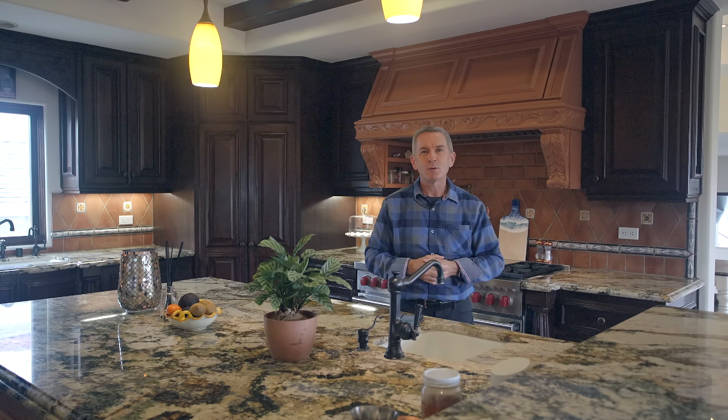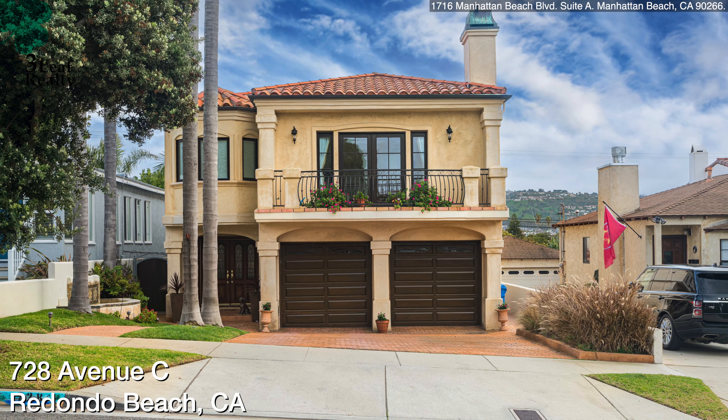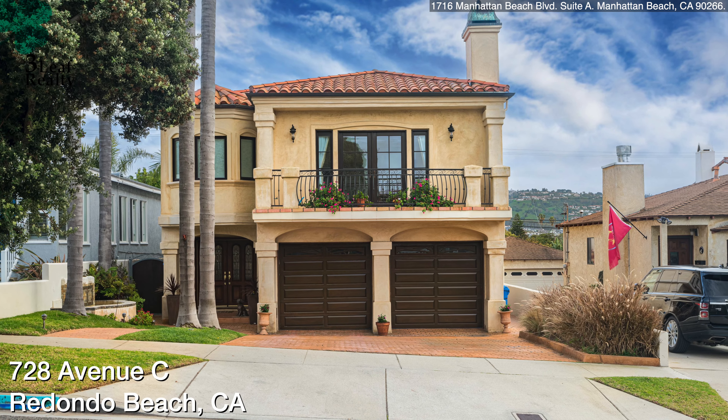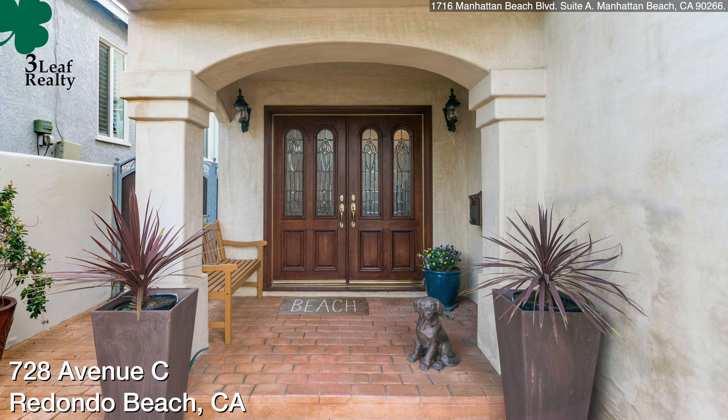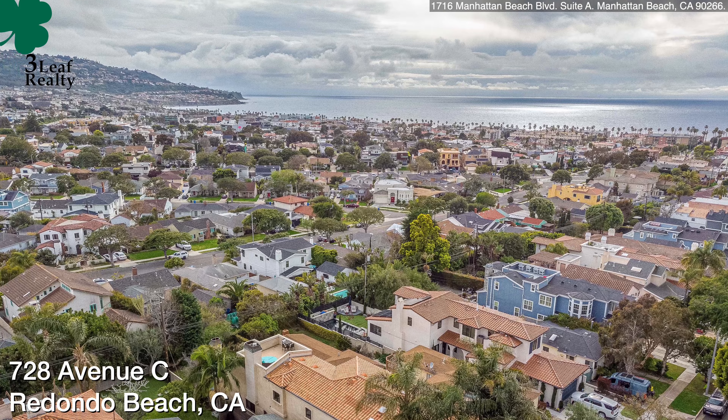Hello, this is Jerry Carew. I'm the broker owner at 3Lift Realty. Welcome to my new listing, 728 Avenue C in beautiful South Redondo. Not only is this a magnificent house, it's on a great street. Everyone wants to live in the avenues in South Redondo.